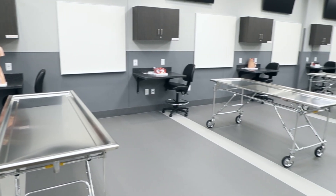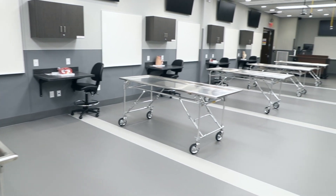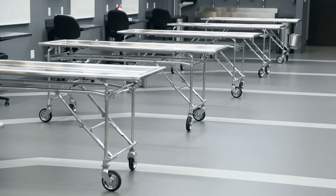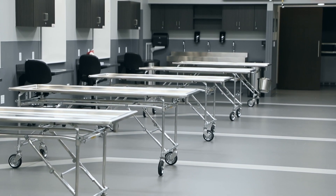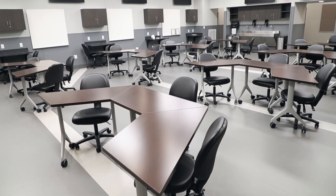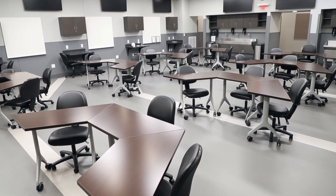Cadaver dissection occurs in our gross anatomy lab. This lab has 14 dissection tables and is sized adequately to allow students to learn in groups. Adjacent, we have a neuroanatomy lab that allows students to explore and learn about the nervous system.